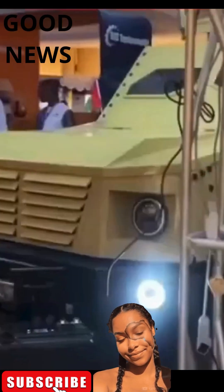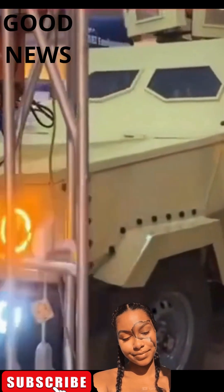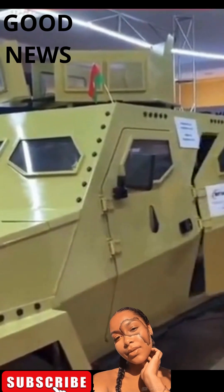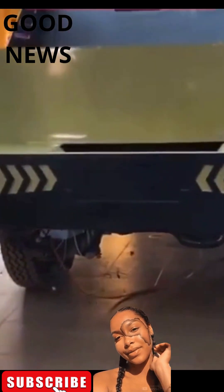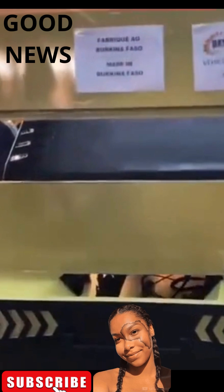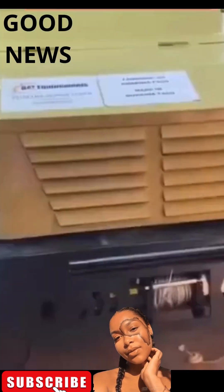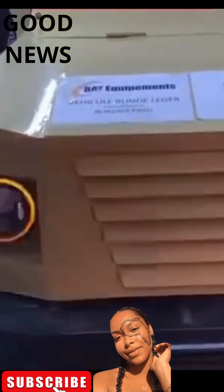Burkinabe engineer Thierry Alain Belem Kuwaga unveils a light armoured vehicle entirely designed and manufactured in Burkina Faso, a marvel that draws the attention of visitors. The result of more than 24 months of hard work, this vehicle is the outcome of the efforts of a team of Burkinabe engineers and technicians aiming to meet the specific needs of the National Armed Forces. The vehicle was designed to allow the men to be in secure environments so they can carry out counterattacks and also tactical withdrawals when necessary.